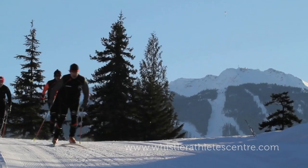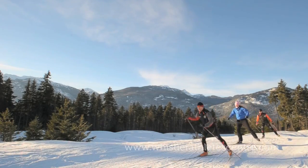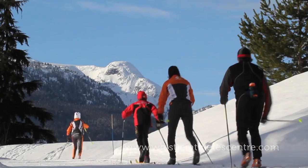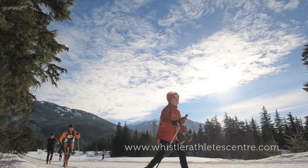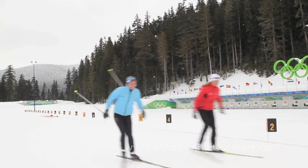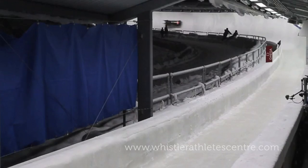We are the closest Whistler accommodation to Whistler Olympic Park, with a commute by car being just over 15 minutes. The Whistler Sliding Centre is also easily accessed by car or using Whistler Transit.